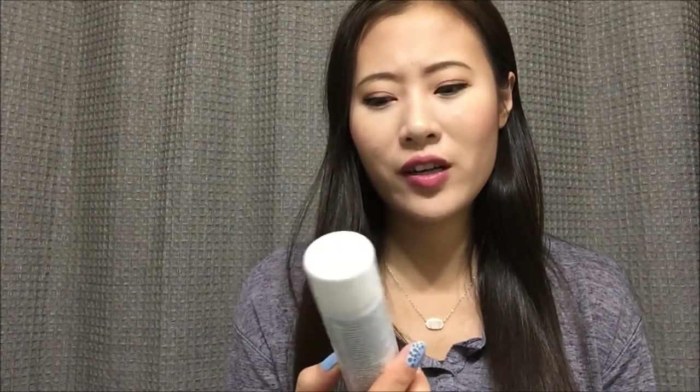Let me show you what I have finished first. I have this Aveen thermal spring water and I finished that real quick — it's just water and I don't know what it did. By the way, I don't think I'm going to give in-depth reviews of these products since I've already talked about them in my empties videos that I've already uploaded.